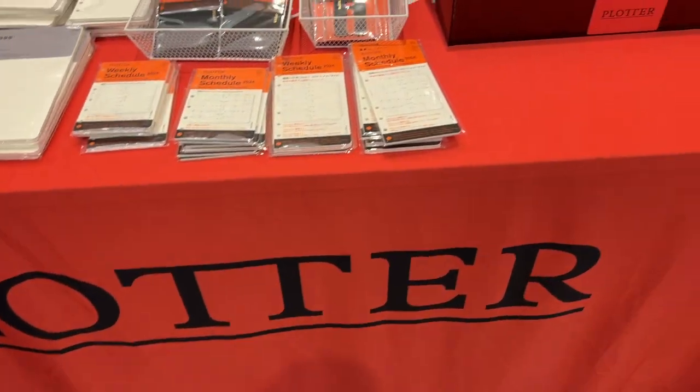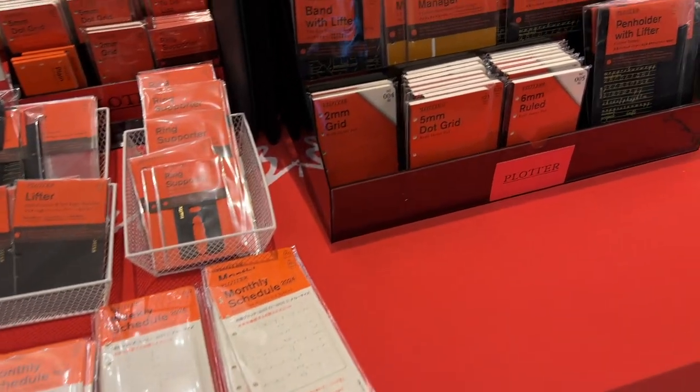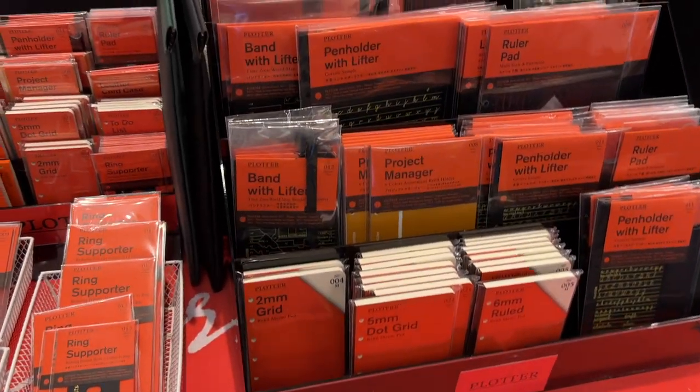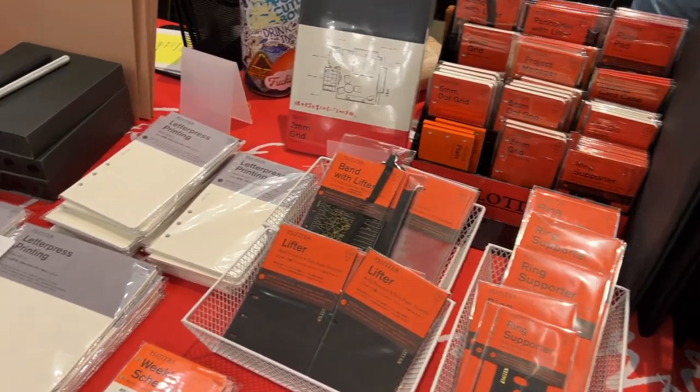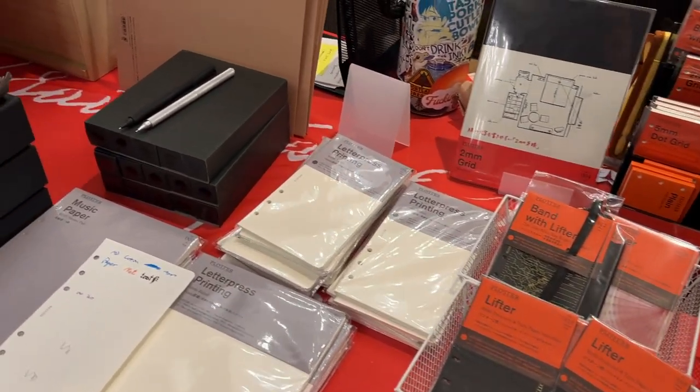Hello everyone! This is Chelsea from Those With Words. Welcome to the channel. Here are a couple of really fun vlog clips from the recent San Francisco pen show, and then afterwards I'll take you to my haul.